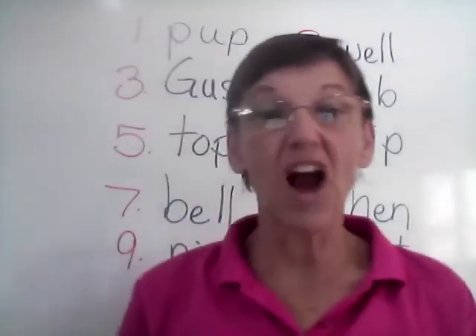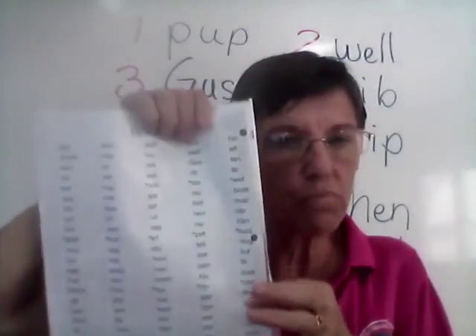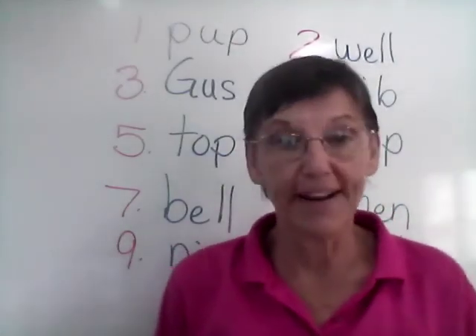Tomorrow is Friday, which means we have our test. Remember, it's going to be on the last row — right here. So make sure you practice your lesson and be ready for tomorrow. Thank you.